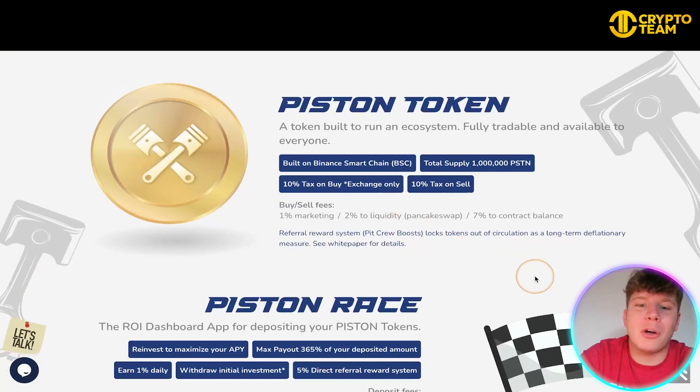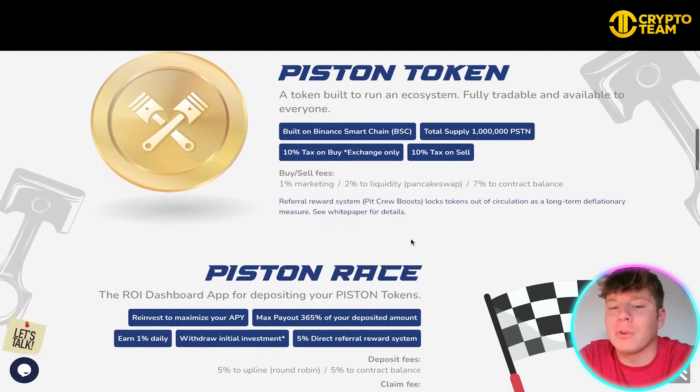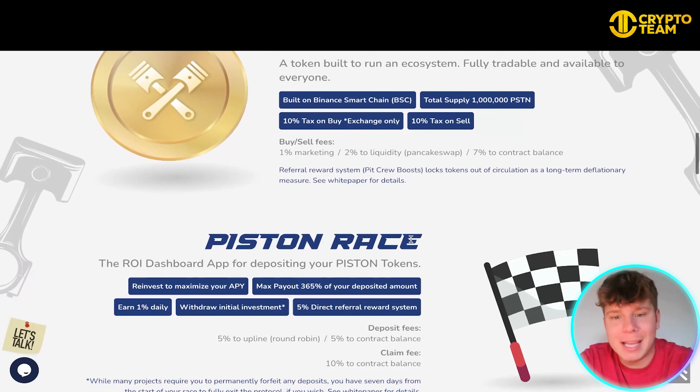Going down we have Token, Race, the Roadmap, Statistics, and the Team. So let's talk about the token and the race: it's built to run an ecosystem, it's fully tradable and available to everyone. You get a 10% tax on buy and 10% tax on sale. The total supply is 1 million PSTN. The buy/sell fees break down as: 1% to marketing, 2% to liquidity on PancakeSwap, 7% to contract balance, and there is a referral reward system called the Pit Crew Boost.